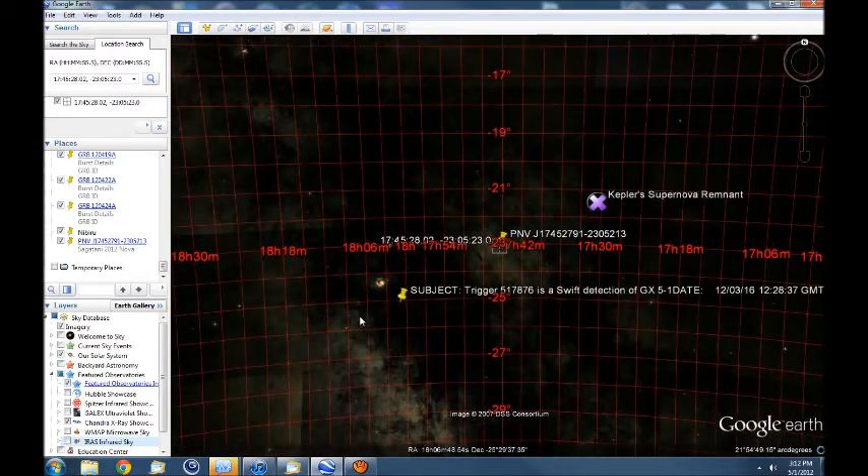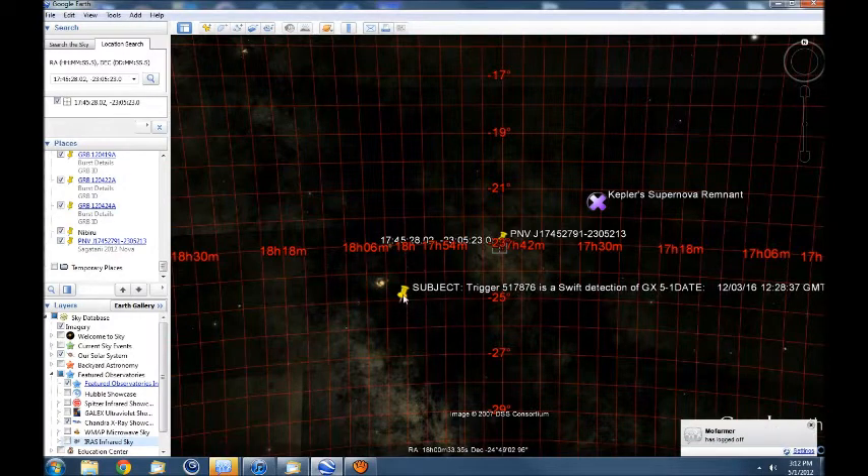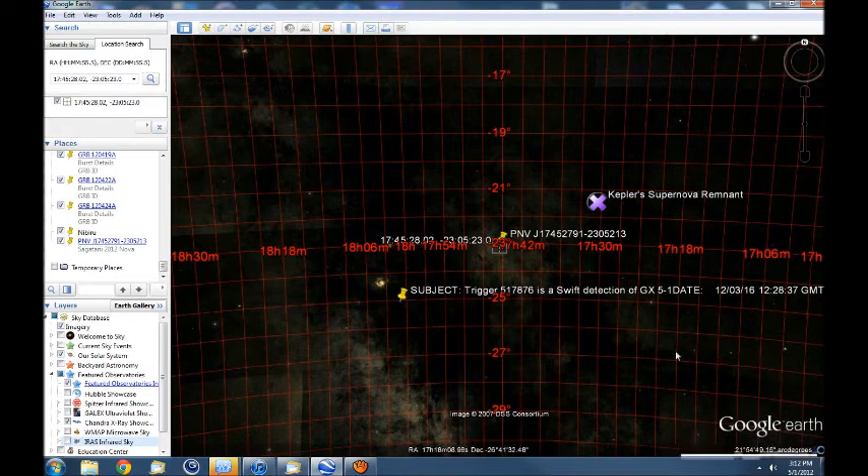Another thing I've been doing is mapping every gamma ray burst being detected by Fermi and Swift missions, and seeing their relation to the galactic plane.